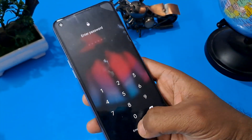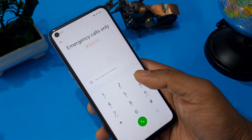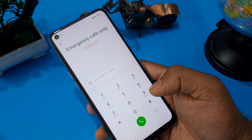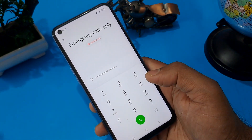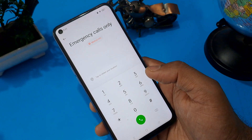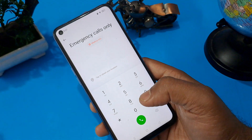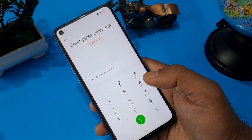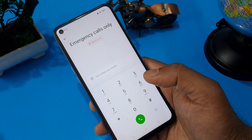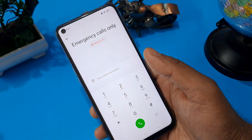After pressing on emergency call, the emergency call page opens. Now it's time to apply some Google FRP code for OPPO handsets. Before entering the code, I want to tell you this code may work on many OPPO handsets but may not work on all OPPO handsets, so please confirm in the comment section.